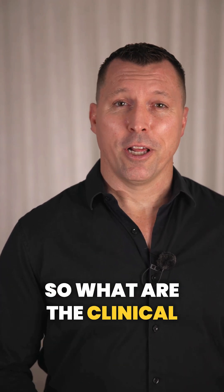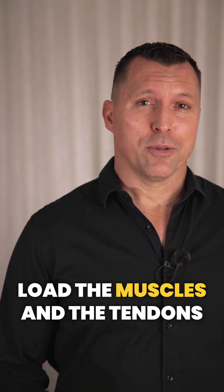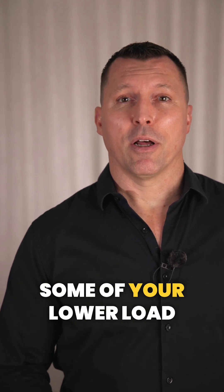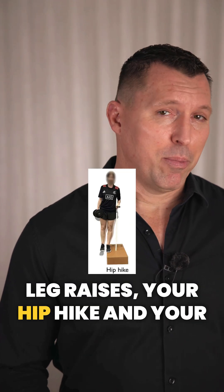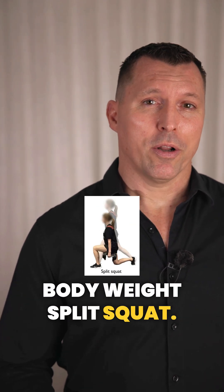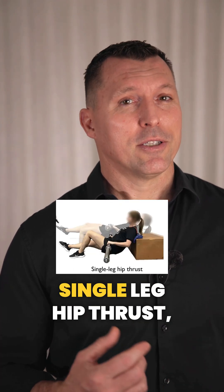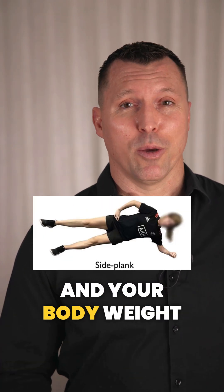So what are the clinical implications? We often don't want to start with the highest load when rehabbing our patients. We want to know which exercises load the muscles and tendons without aggravating their pain, and we want to be able to progress them. You might start with lower load exercises like your side-lying leg raises, hip hike, and body weight split squat, then progress towards higher level exercises like your single leg hip thrust, loaded single leg RDL, and body weight side plank.